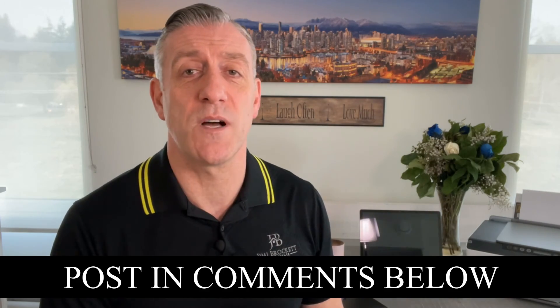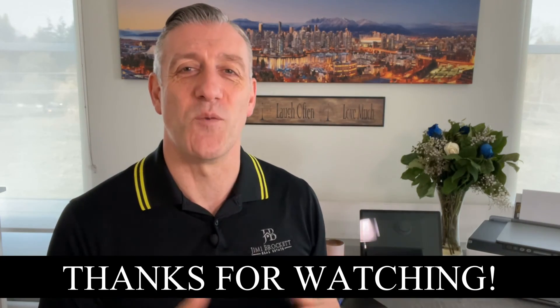If today's video led to more questions, or you're looking for a great realtor, I'd love the opportunity to chat with you about how I can help you reach your real estate goals, so please don't hesitate to reach out — I'm always up for a chat and a coffee. As always, I'm loving all the comments, questions, and feedback. If you've got something, post it in the comments below, and thanks for watching.